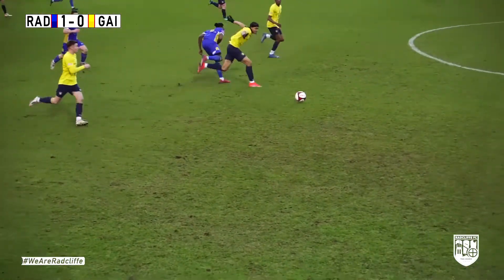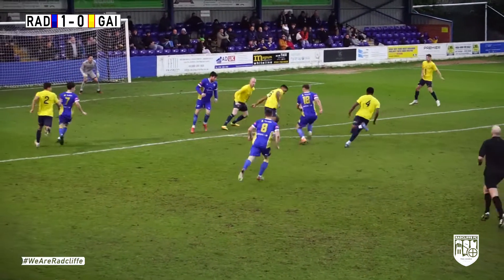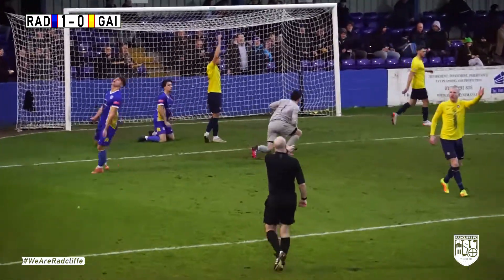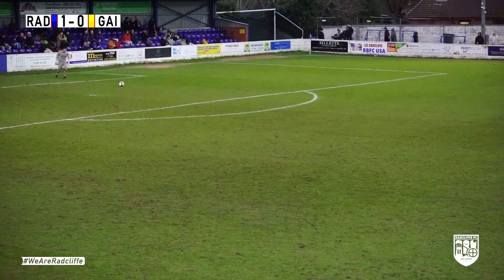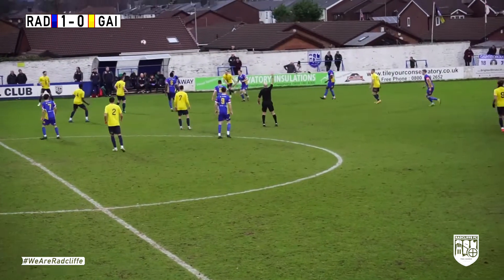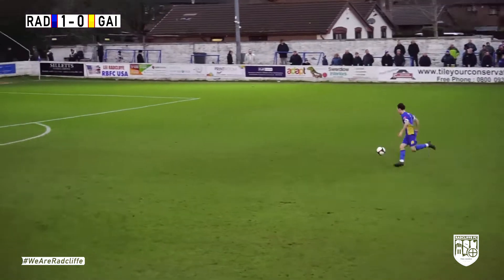They find themselves towards the bottom of the table. Radcliffe with a chance here — Taylor Jones played it through to Luca Navarro. He's deemed to be offside anyway, but a great chance for Radcliffe. Apologies if you've heard any swearing just then — we've got some very passionate fans outside.